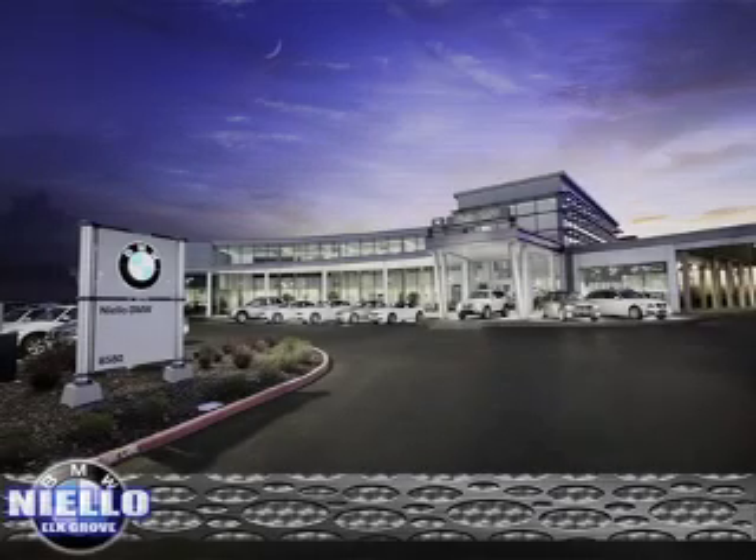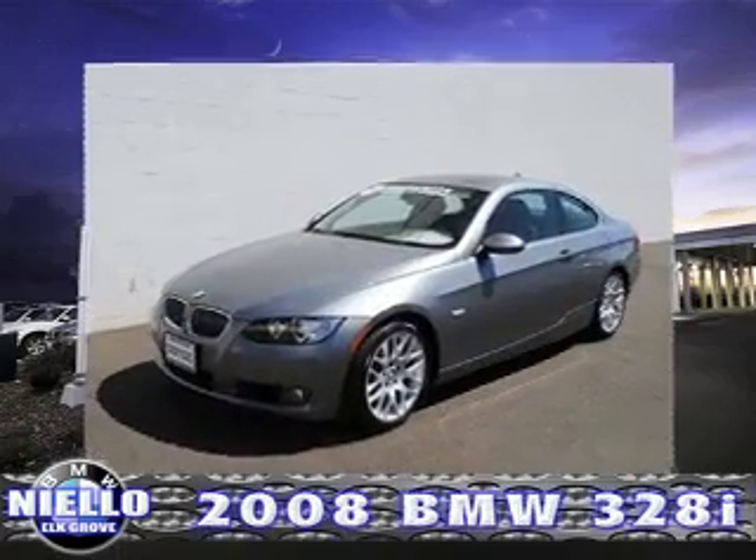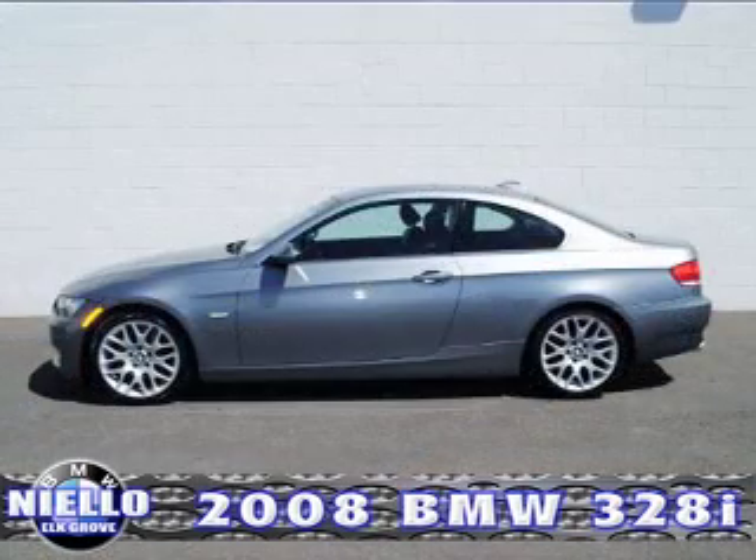The first certified pre-owned BMW we're going to feature is the 2008 BMW 328i Coupe. This vehicle has it all: 44,000 original miles, Steptronic transmission, space gray metallic paint with black leatherette interior.